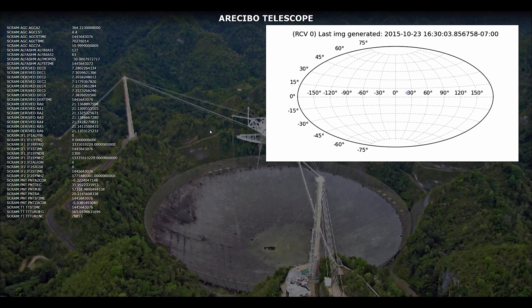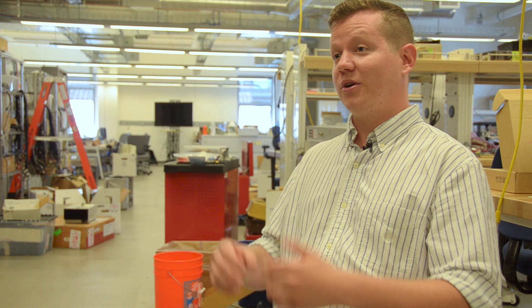Now that we have the monitoring system set up, the second project I'm going to be working on is actually analyzing the data. This data being collected in the Serendip 6 project hasn't actually been analyzed yet. It's brand new — some of it is just less than a year old.